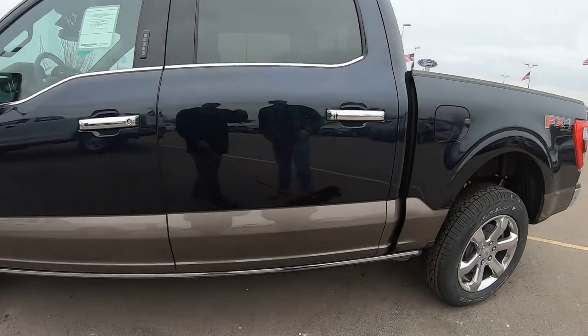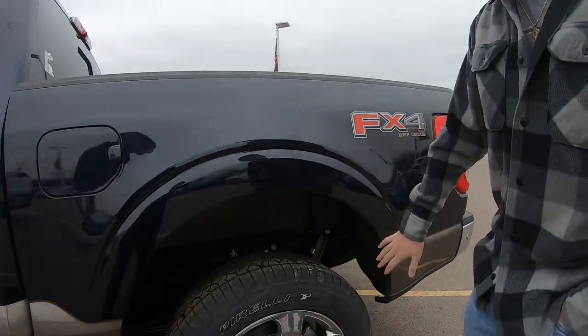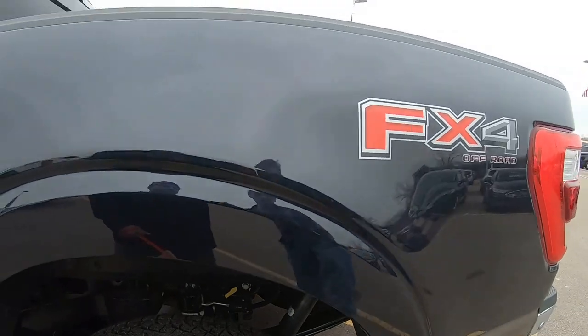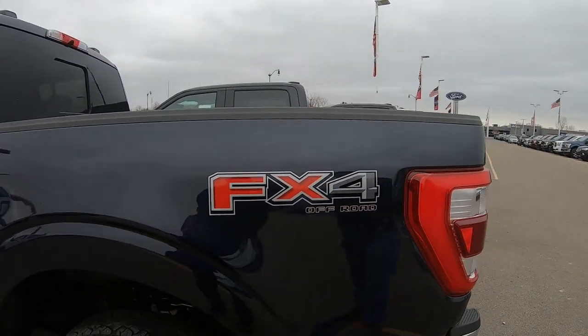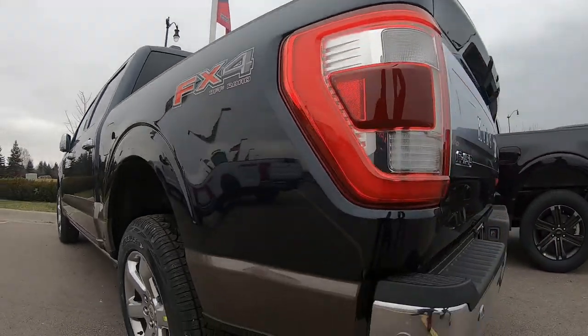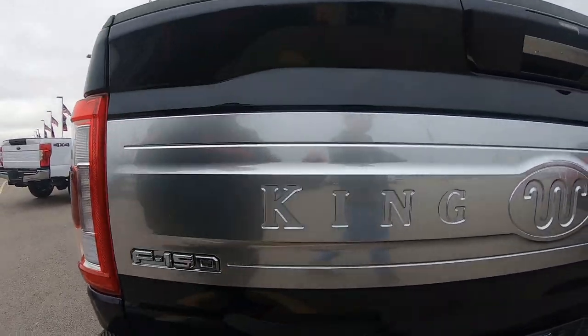Obviously you got the two-tone paint, which looks really nice. This one comes with the wheel liners for the rear, which is nice because I've noticed a lot of new trucks — that's actually a feature you have to add to the truck. You have all your little chrome bumpers, chrome accent on the mirrors, chrome trim around the windows, handles, and a different tailgate.